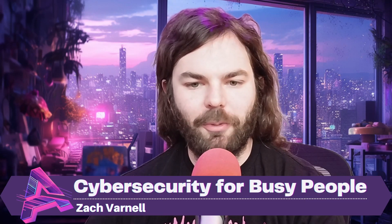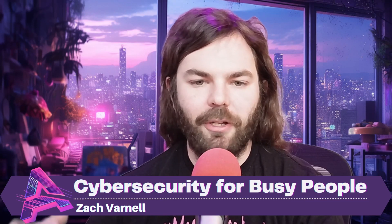Hey everybody, welcome to Cybersecurity for Busy People. I'm Zach Varnell, and as normal, let's just get straight into the stories of the day.